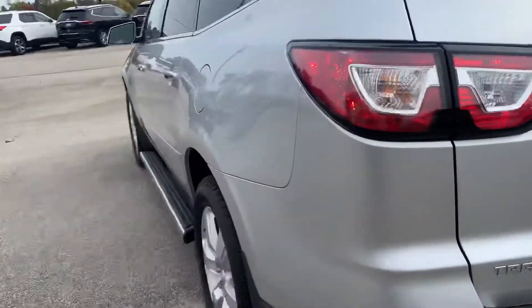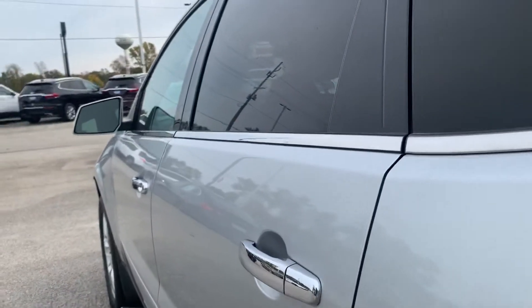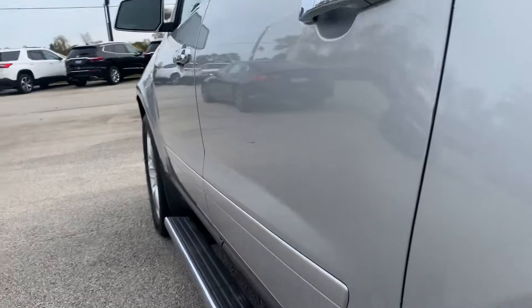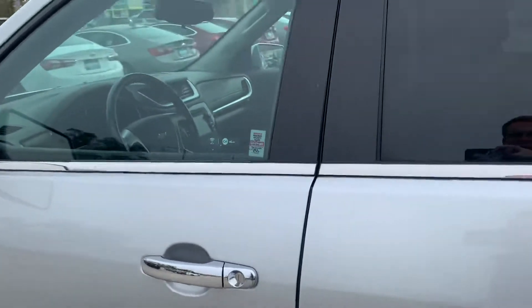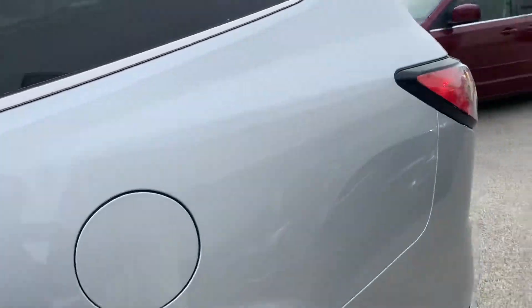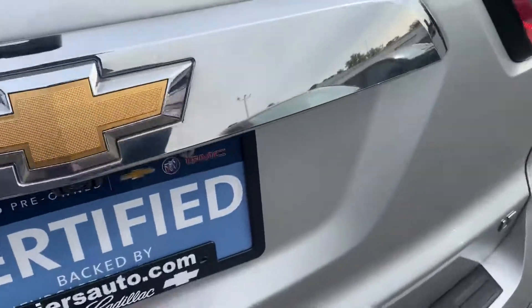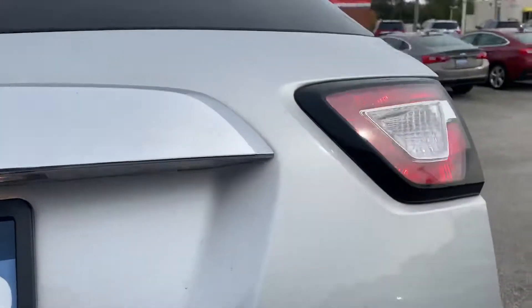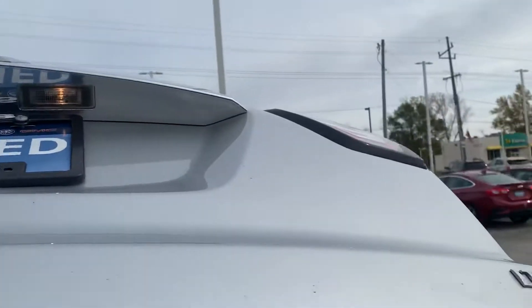While I'm here on this side, I'll take a good look down it — looking for any dents, scratches, scuffs, anything that's going to really stand out. All looks good. Taking a look at the back, again just looking for dents and things.